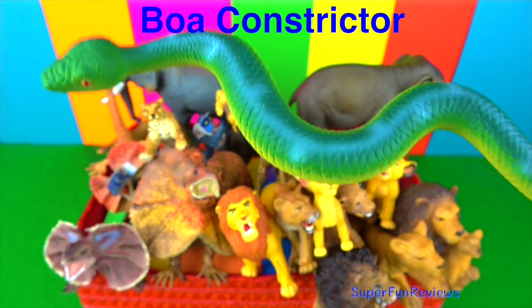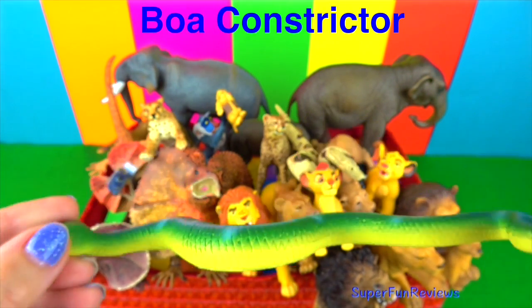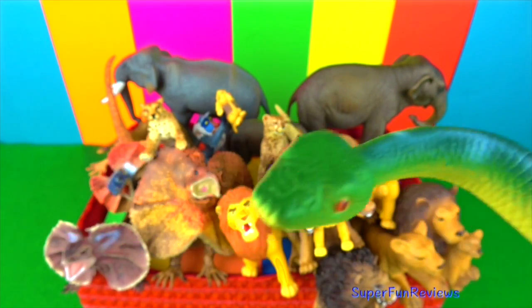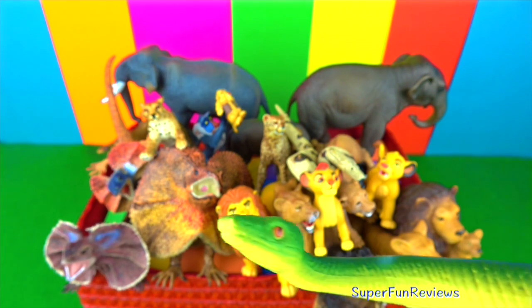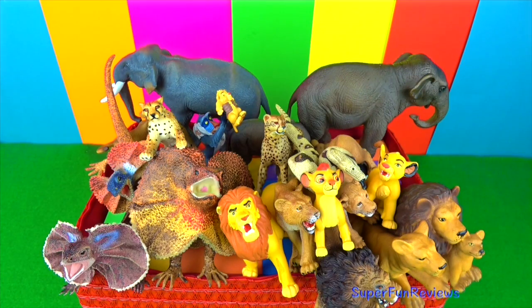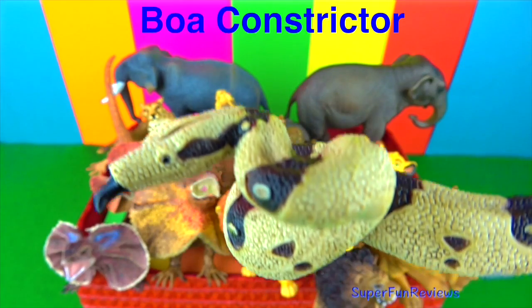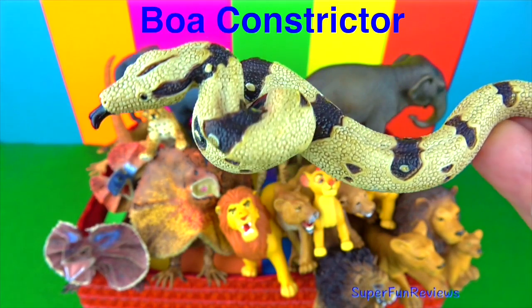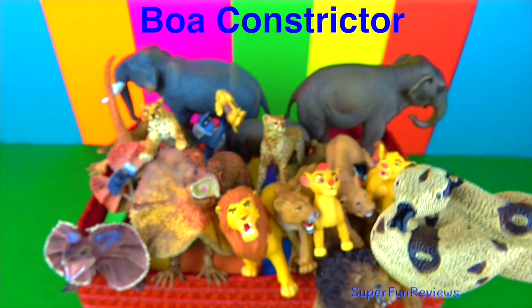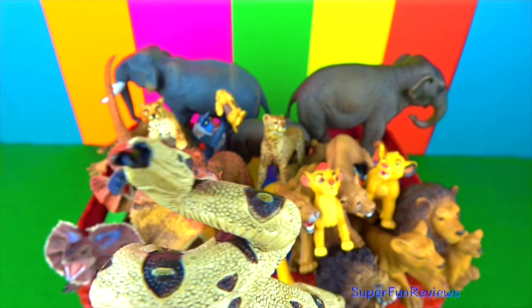The boa constrictor. They are one of the largest snakes in the world along with the reticulated python and anaconda. I really like this snake because of its colours. Boas are non-poisonous but just as deadly. They ambush their prey, meaning they will hide and wait for something tasty to go by and then do a surprise attack.